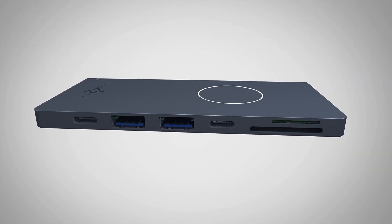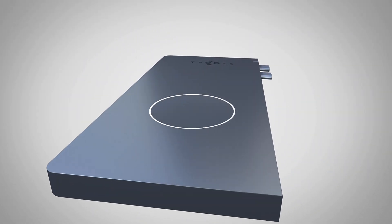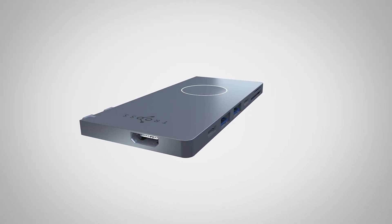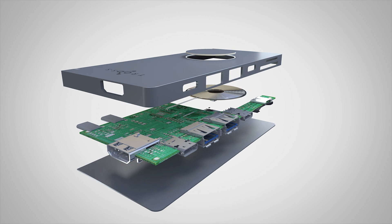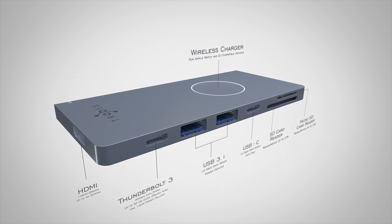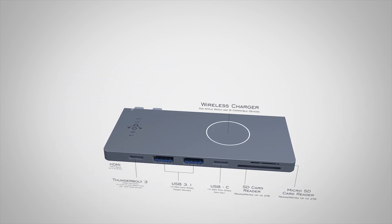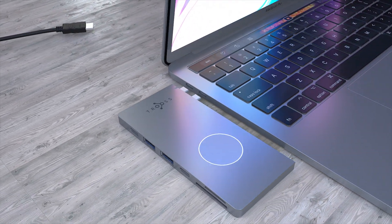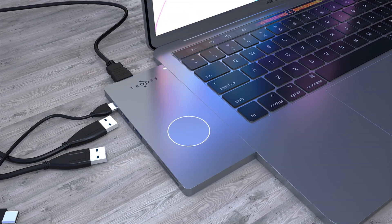Introducing Troops, the world's first smart charging USB Type-C hub. With everything you need to unlock your MacBook's full potential, while making your life organized like never before. Featuring a full array of seven ports that gives you a fast and easy connection to your MacBook, whether you're at home, the office, or on the go.